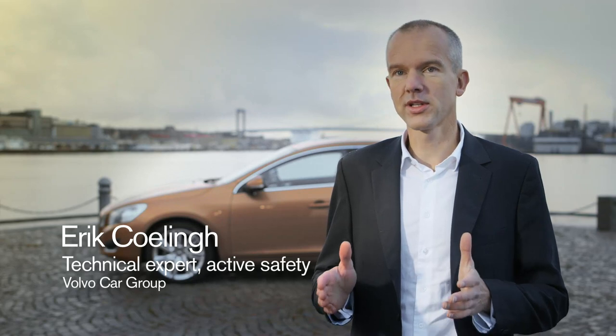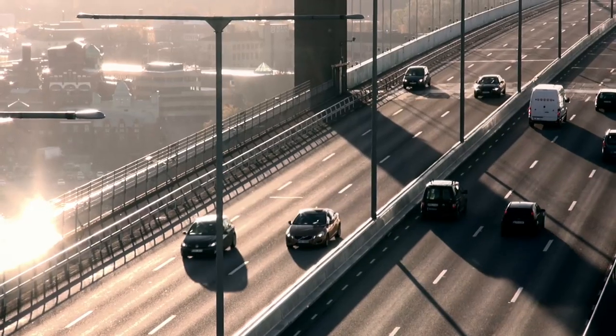Many people think self-driving cars are science fiction, but the reality is that already today we're testing self-driving cars like the one behind me in real traffic on roads in Gothenburg, Sweden.